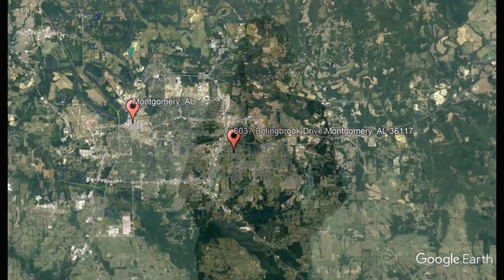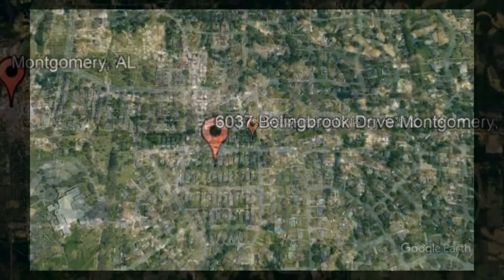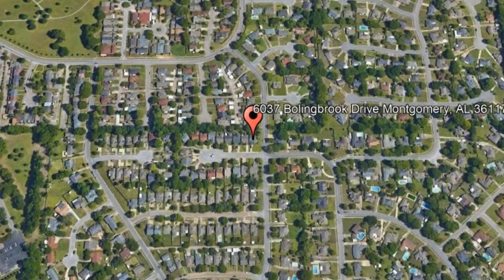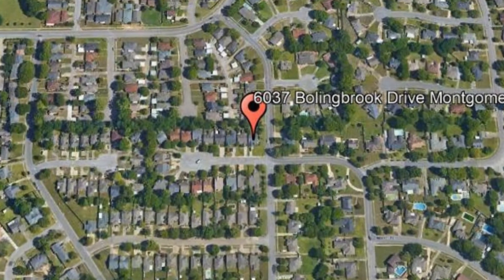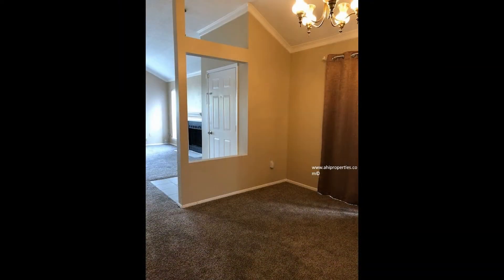Check out this available property: 6037 Boiling Brook Drive, Montgomery, Alabama. This beautiful three-bedroom, two-bathroom gem sits on a corner lot with a large front covered patio area, perfect for relaxing with guests.